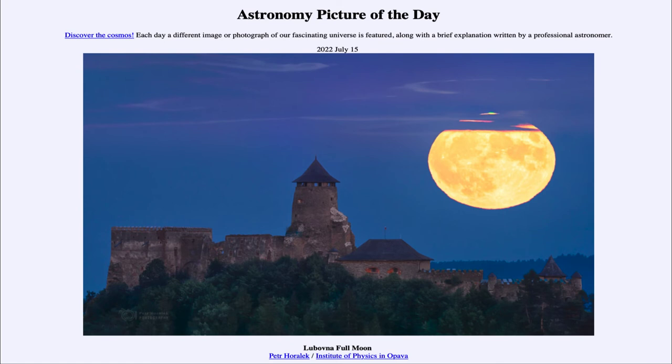The moon's orbit is very close to being circular, but there's enough difference that we get phenomena like a supermoon and a mini or micro moon, which occurs when a full moon happens at apogee — the moon's furthest point from Earth. So here we see a supermoon over the castle for our Picture of the Day, July 15th, 2022. Tomorrow's preview is Clavius and Tycho. Have a great day everyone, and I will see you in class.